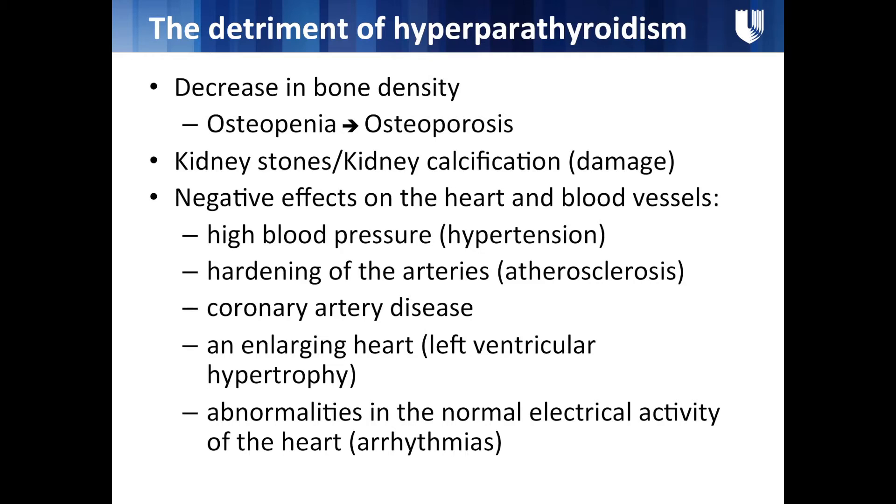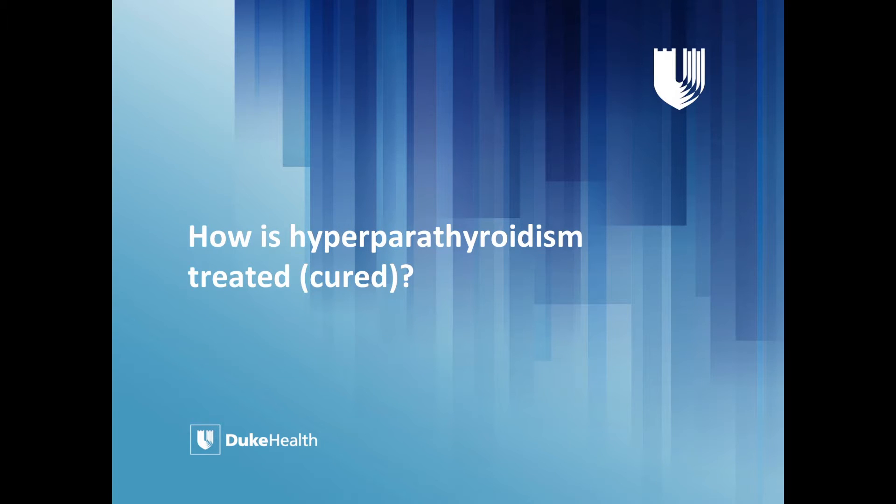Proper calcium balance — maintaining calcium within a very normal range — is crucial to the functioning of your heart, nervous system, kidneys, and bone density. Every cell and organ in the body uses calcium. Our nervous system uses it to conduct electricity, and all of our muscles use it for contraction. When calcium levels are off, all of those things are dramatically affected.